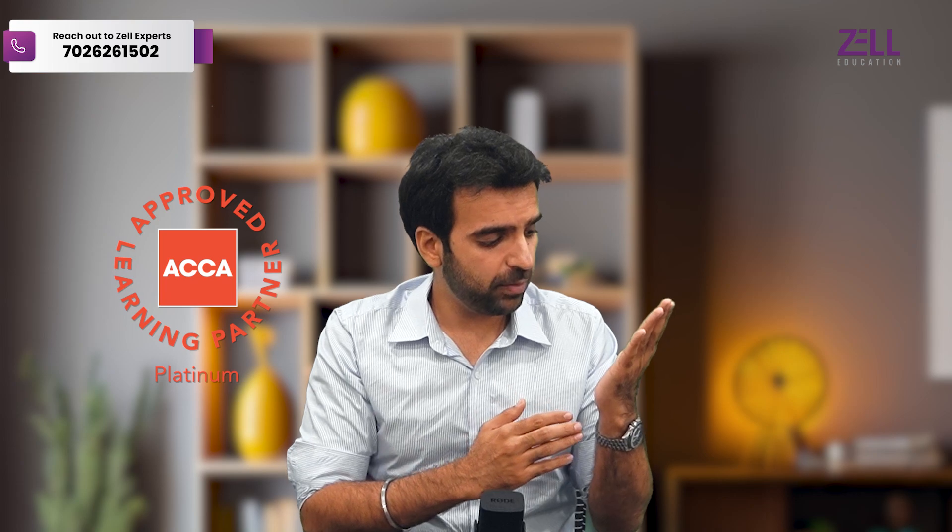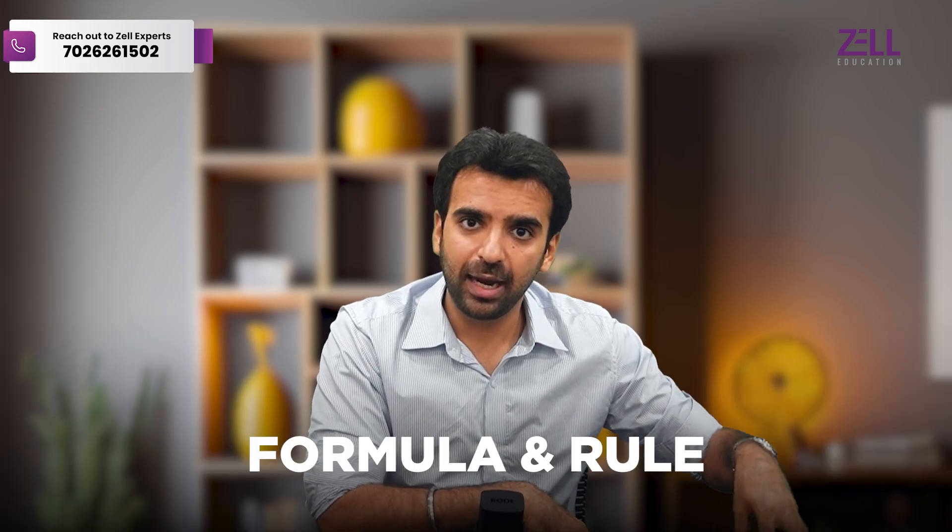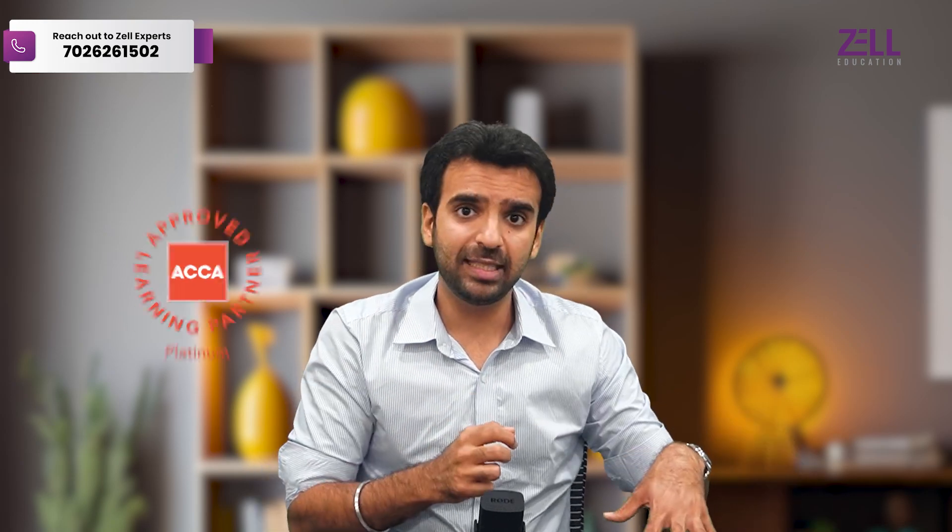In fact, ACCA in the exam gives you all the formulas that you need, because the core aspect of ACCA is that it wants you to not really depend on memory. We all know we have everything available outside the exam on the internet — any formula, any rule, it's okay to find it. What's important is how do you use it to add value to your clients? And that's what ACCA teaches you.